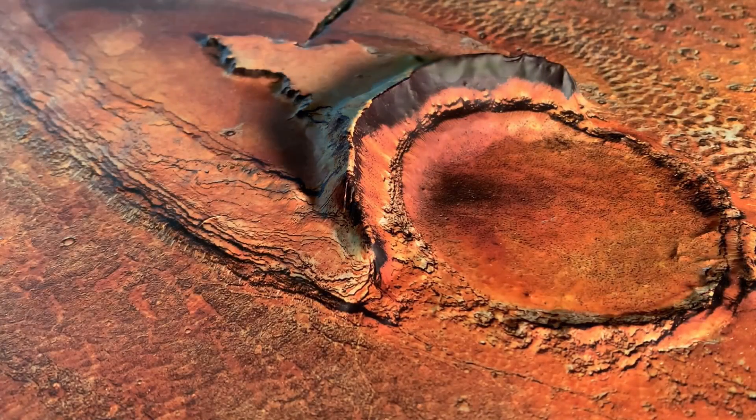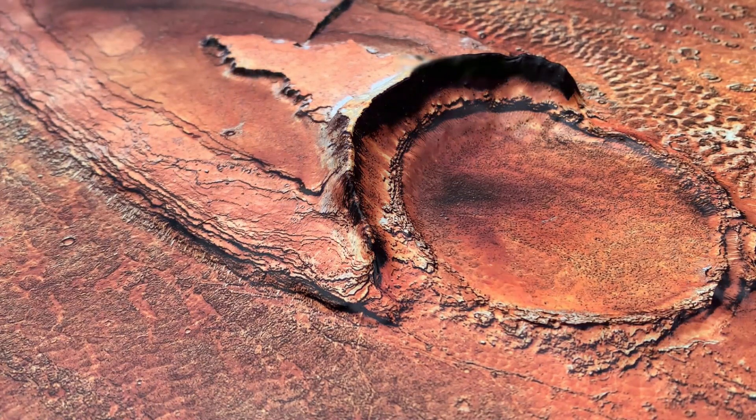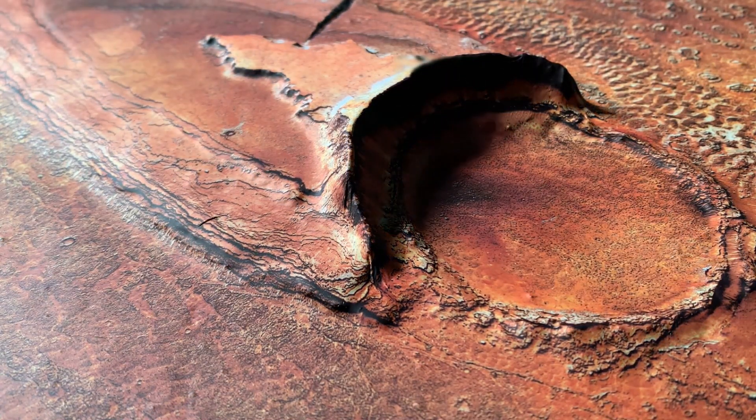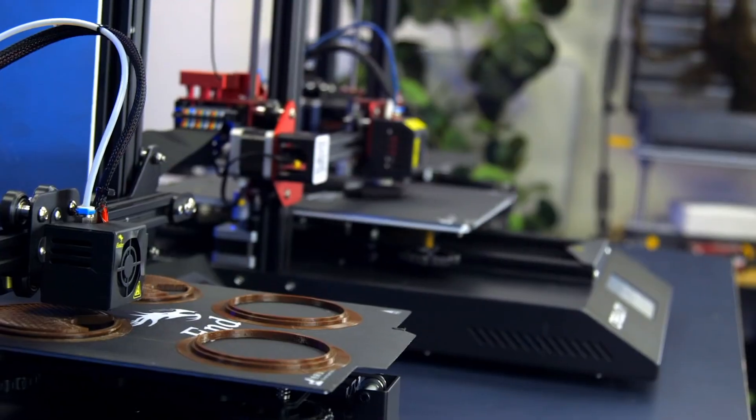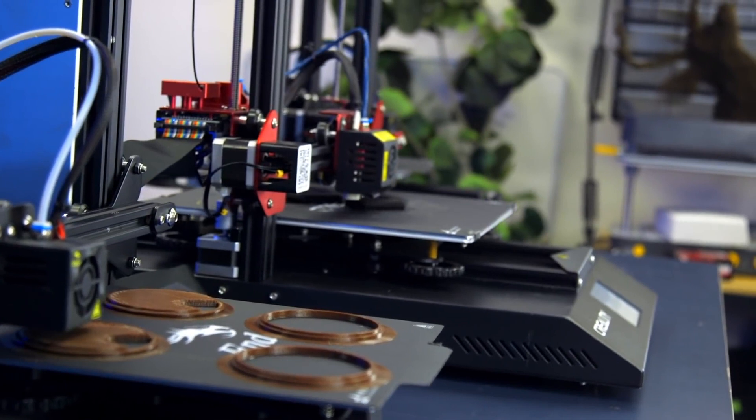Daylight and shadows changing over time reveal the third dimension in bold relief. High-tech 3D printers, casted molds, and wide-format color printers create the Marscape.